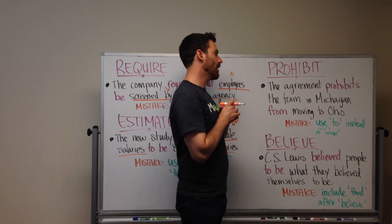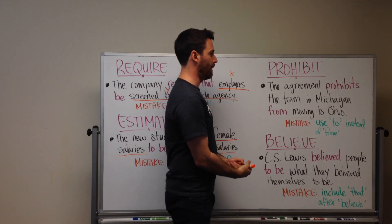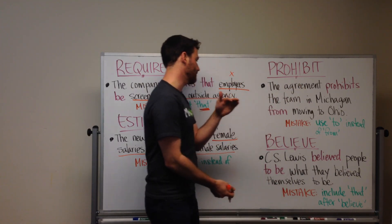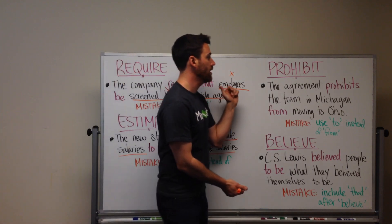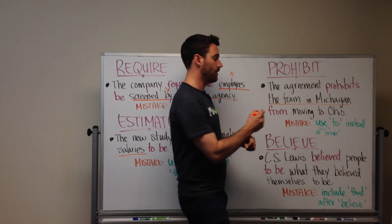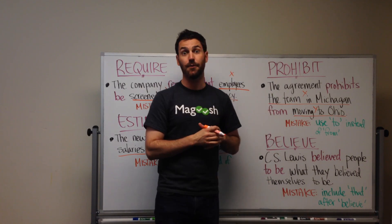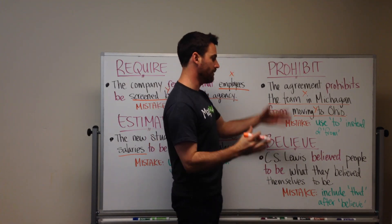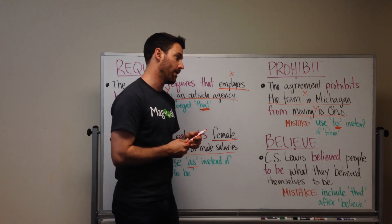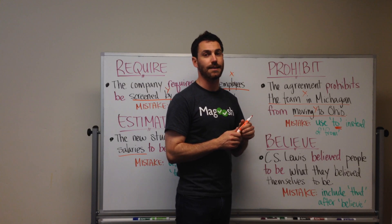PROHIBIT! With PROHIBIT, you want to use FROM. It follows the same format: PROHIBITS X FROM Y, just as we saw with REQUIRE. So, the agreement prohibits the team in Michigan FROM moving to Ohio. We always want to have FROM in there. The mistake that generally happens is that someone uses TO instead of FROM. So, be on the lookout for answer choices using TO with PROHIBIT — that is not correct.